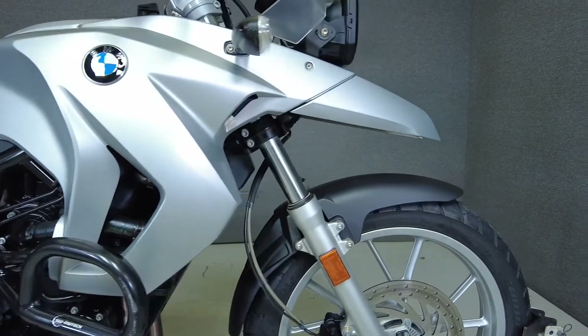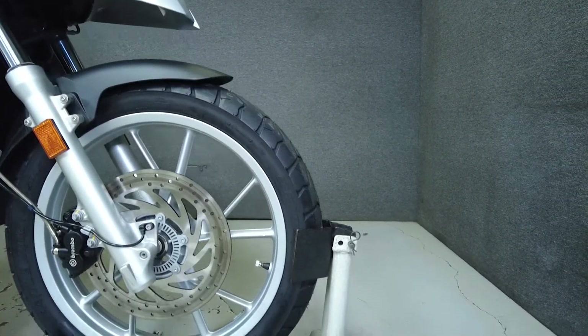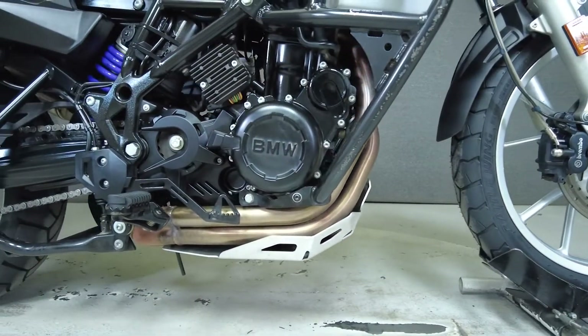A liquid-cooled 798cc motor puts 70 horsepower and 55 foot-pounds of torque through a 6-speed transmission. It has a 32.3-inch seat height and weighs in at 436 pounds.